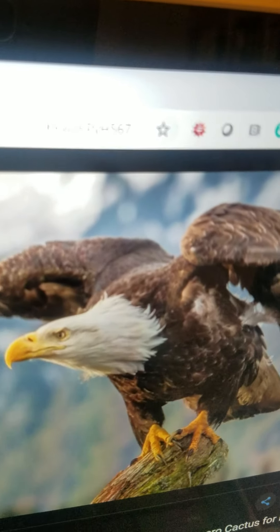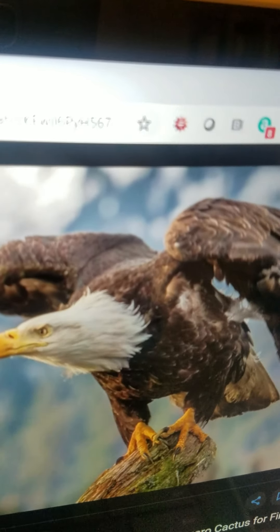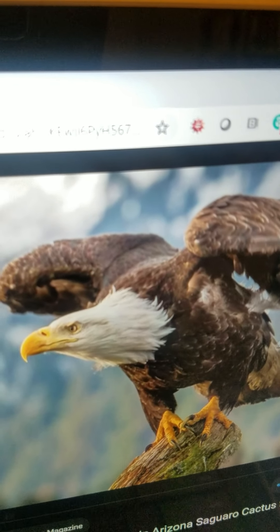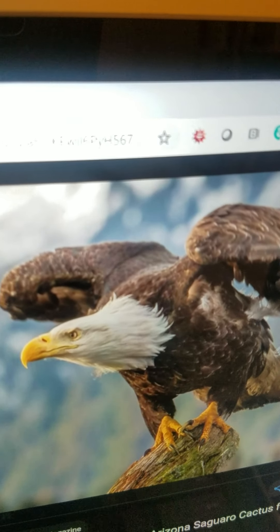Eagle. It is a bird. It has got a white head. It lives in North America. It eats fish. And it can fly very fast.